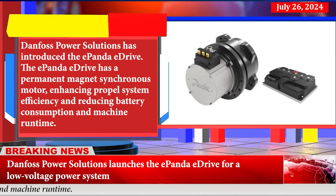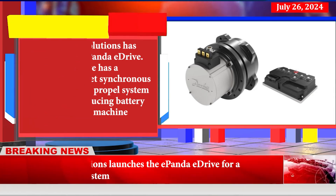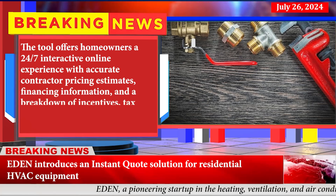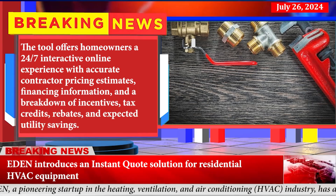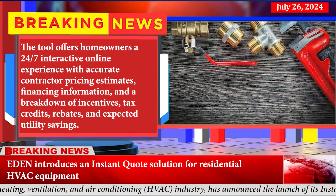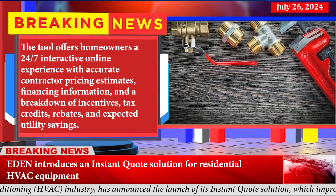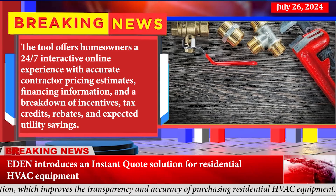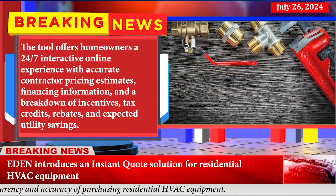Eden introduces an instant quote solution for residential heating, ventilation, and air conditioning equipment. The tool offers homeowners a 24/7 interactive online experience with accurate contractor pricing estimates, financing information, and a breakdown of incentives, tax credits, rebates, and expected utility savings.